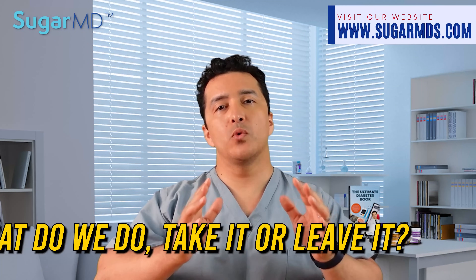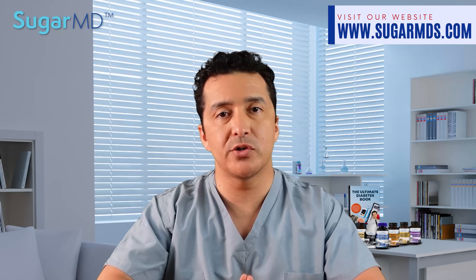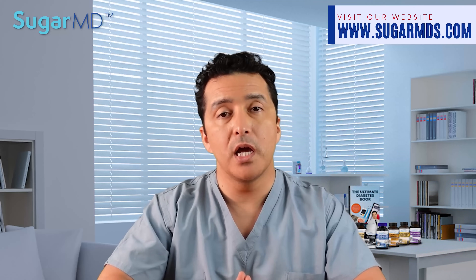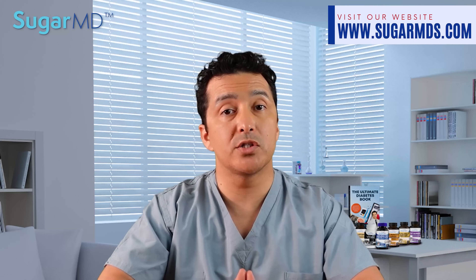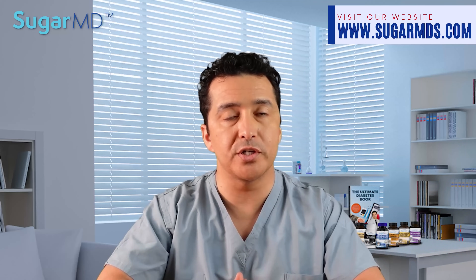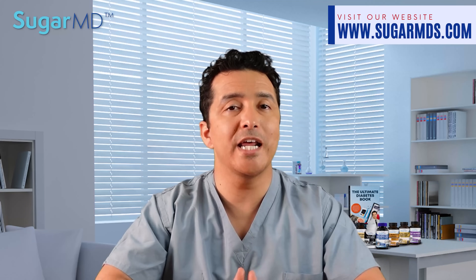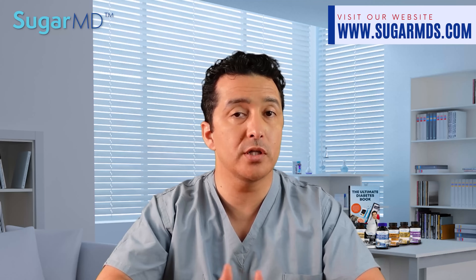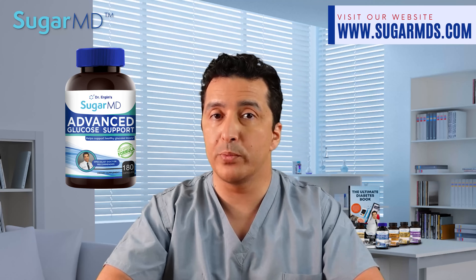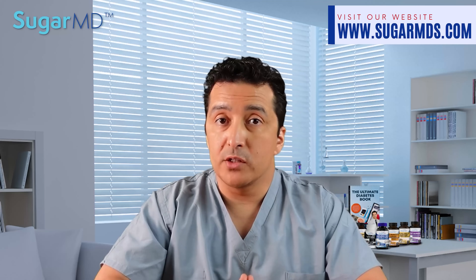So what do we do — take it or leave it? The addition of GLP-1 agents, in addition to metformin and if necessary insulin, is a very sensible choice in patients with uncontrolled type 2 diabetes and obesity, according to current guidelines. This assumes there is no history of pancreatic or gallbladder disease, or thyroid cancer such as medullary thyroid cancer. If you are worried about these potential side effects or unable to take these medications due to a medical condition, consider trying SugarMD Advanced Glucose Support, which in my opinion is very effective in helping maintain blood sugars in a good range, with an excellent side effect profile.